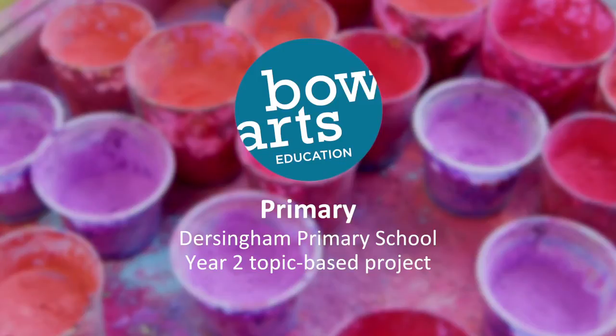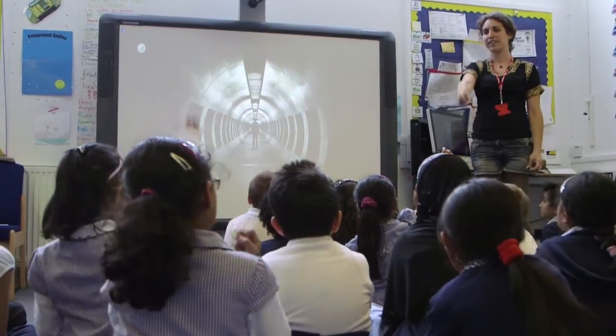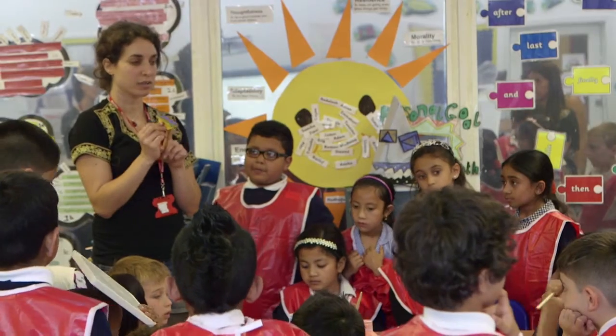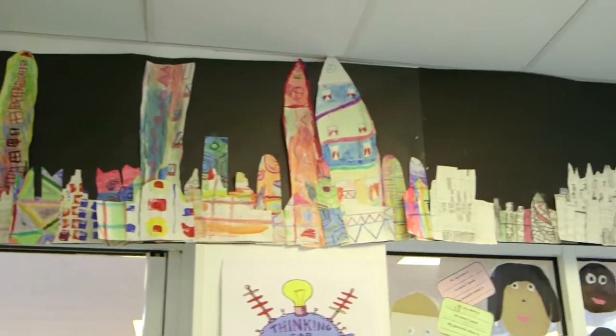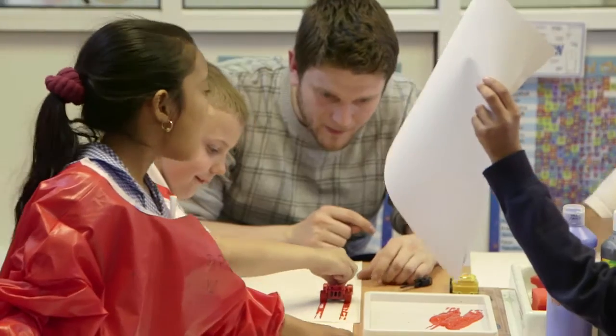Emma from Beaux Arts came in to do an art project with our children. We were doing an IPC topic which brings all the foundation subjects together — we were learning about buildings. We started off by drawing, looking at the basic 2D shapes you could find in buildings, then moved on to painting skills and different printing based on the drawings they'd done. All of that was cut up together to make a collage of a city landscape.